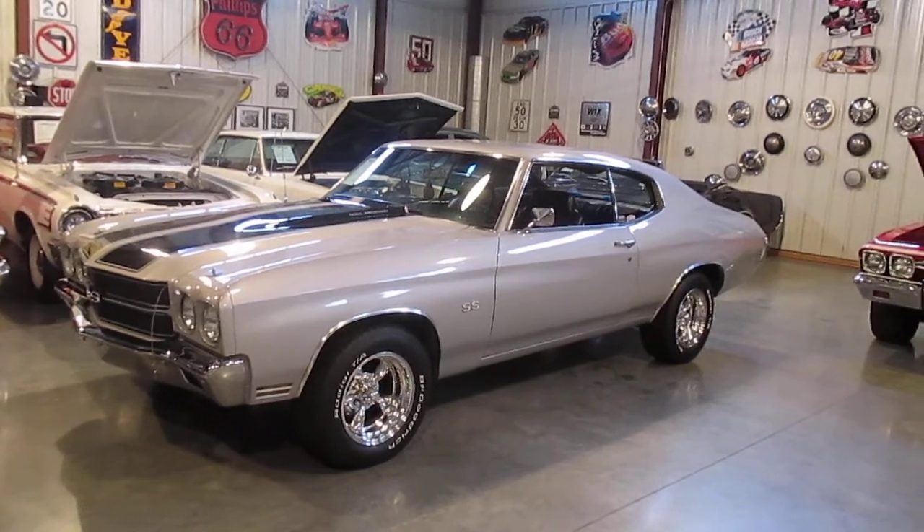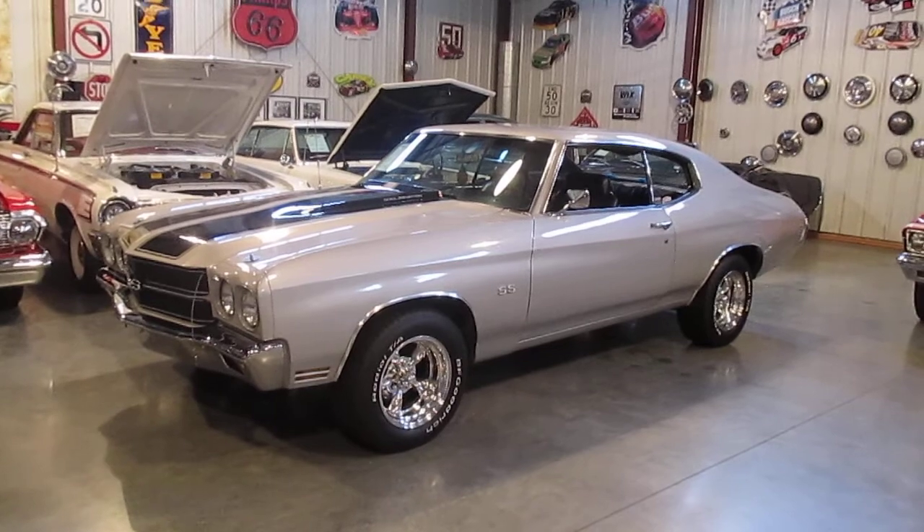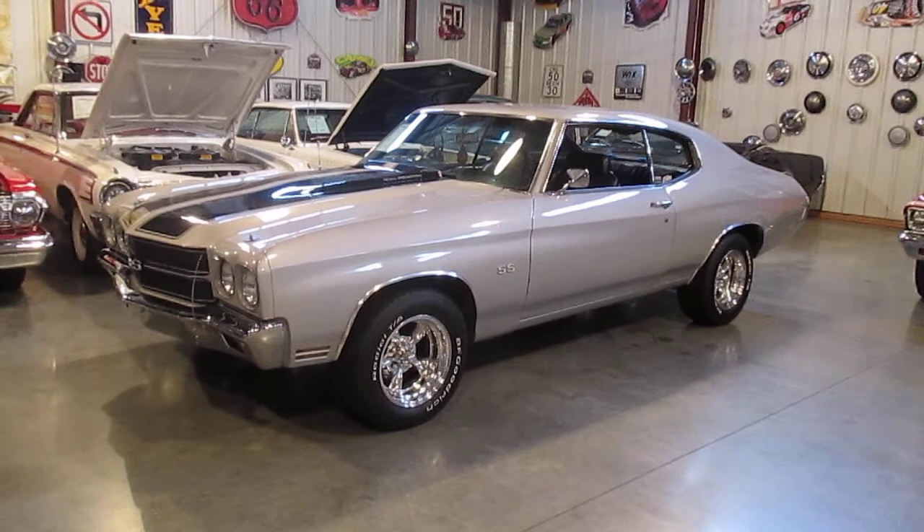First off, let's start by saying this is a Malibu — it is not an SS. It does say SS on the fenders and on the grille, but those are badges. The dash will definitely confirm that it is a Malibu.